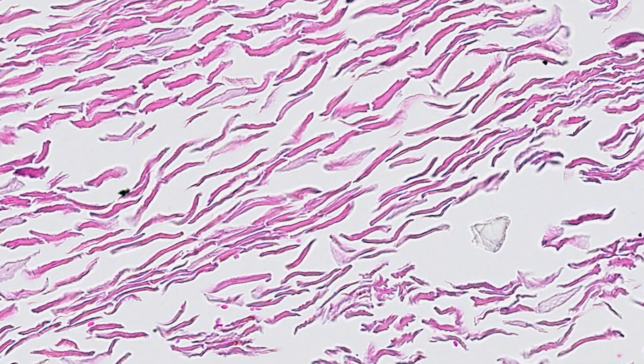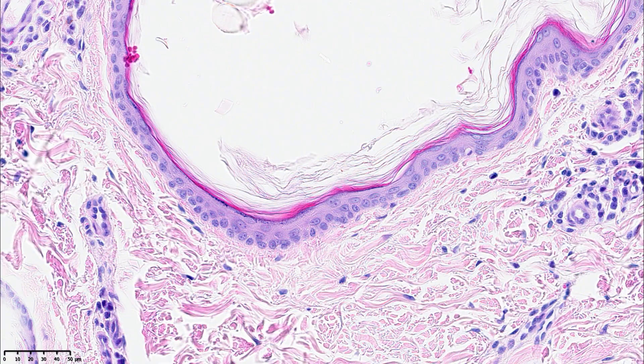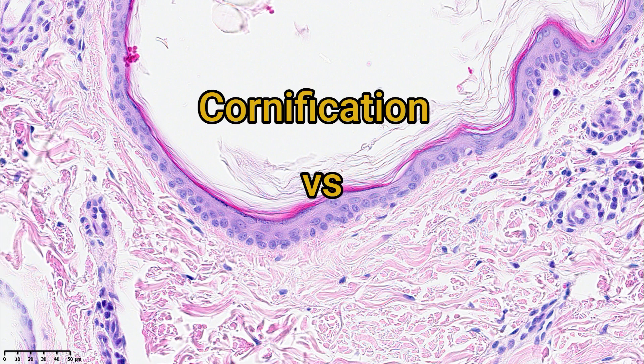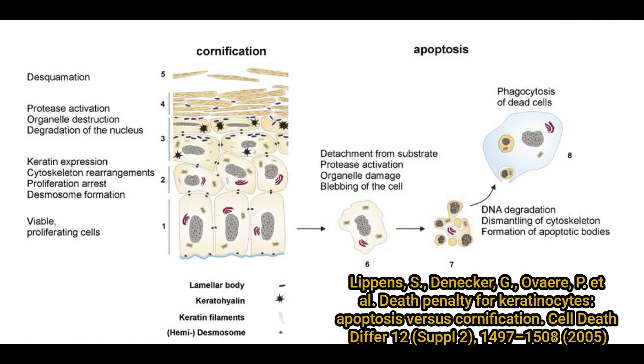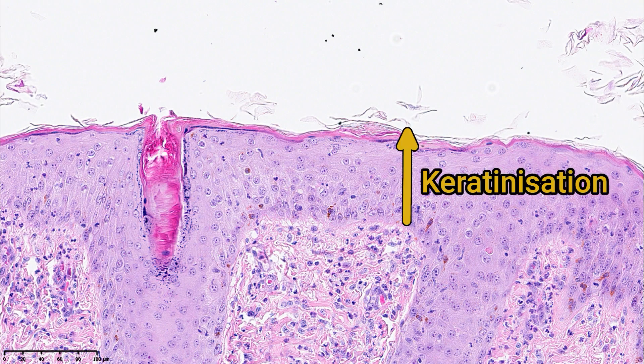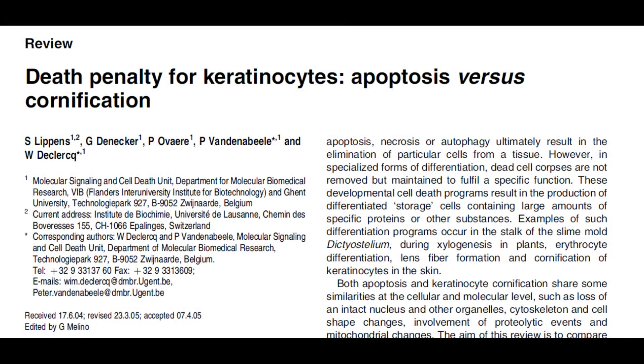At this point it's useful to clarify two terms: cornification and keratinization. Cornification is a unique form of cell death that only occurs in epidermal keratinocytes, and differences in the process of cornification can produce different structures, such as nails or hair. Keratinization, on the other hand, refers to the whole process of keratinocyte replication and maturation, with accumulation of keratin within the cell, eventually culminating in cornification. If you want lots of detail about cornification and what makes it a unique process, there is a very good paper on it, and you'll find a link to that in the video description.